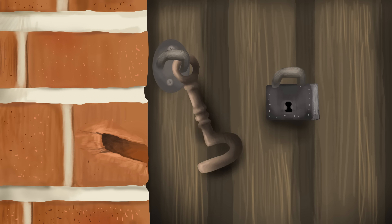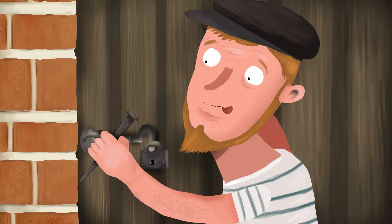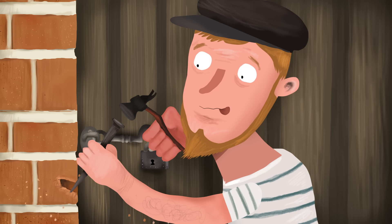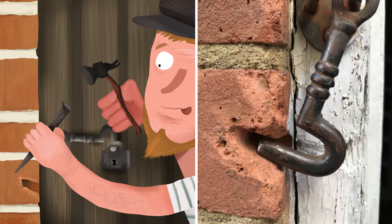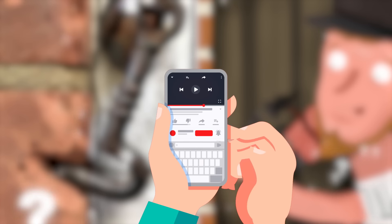until it had its own perfectly formed channel to sit in. That sounds oddly satisfying, but I actually have my doubts. It looks more like the channel has been purposefully carved into the brick, which is why the gap is so long compared to the hook. What do you think? Is this the power of time or an artificial fix? Let me know down in the comments.